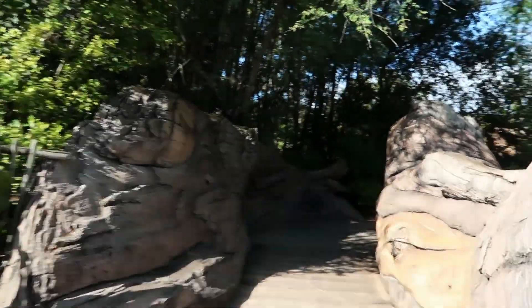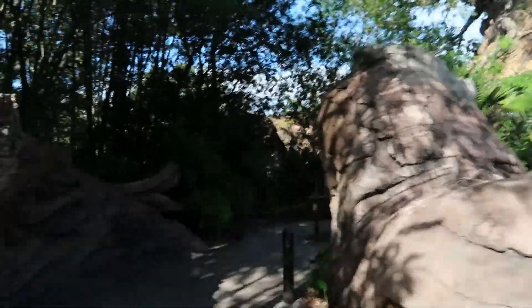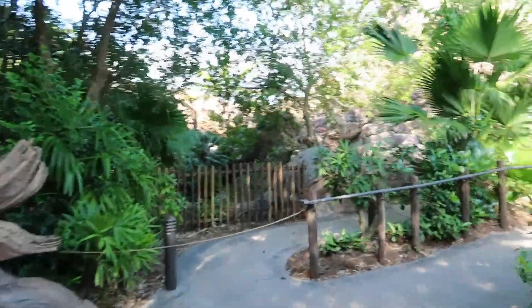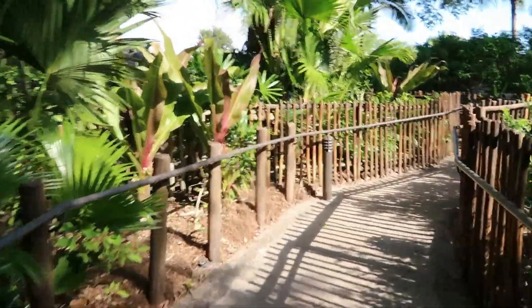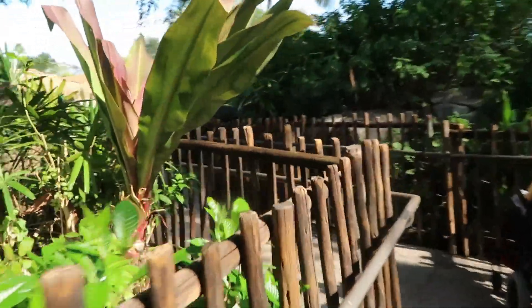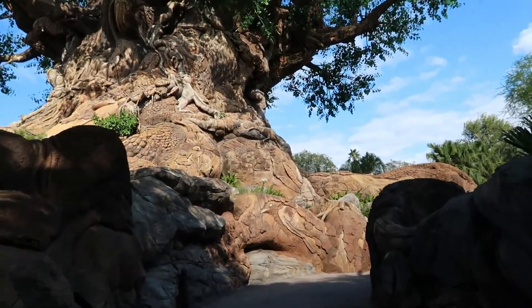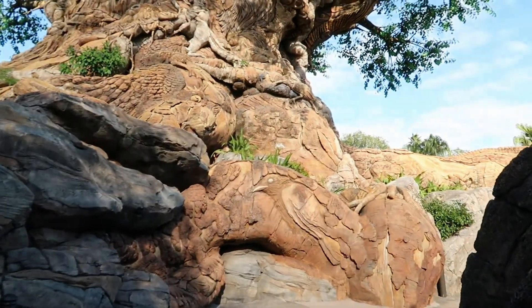I found this trail and just started walking down it because I'm exploring. Every other time I've been here I've been in a big hurry to hit the big rides or meet up with people, and that's not the case today. Looks like this trail goes right under the Tree of Life — I think this is the closest I've ever been to it. How cool is that? I've never been over here before; I didn't even know how to get here.